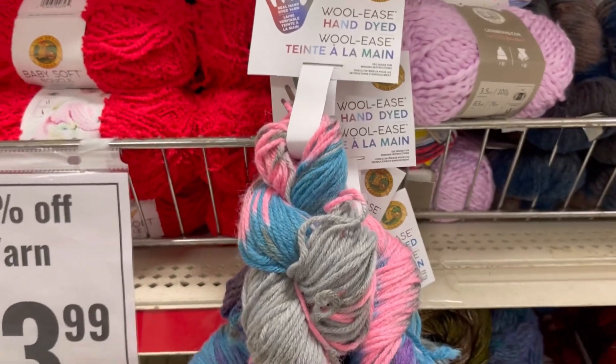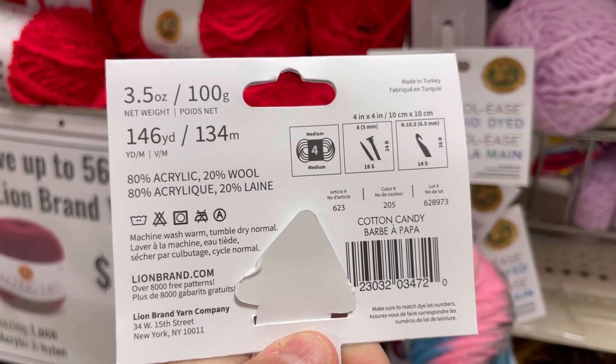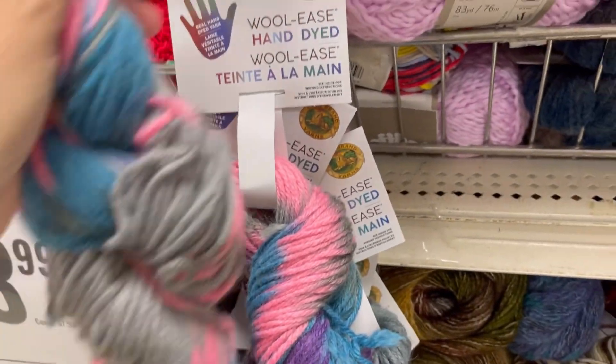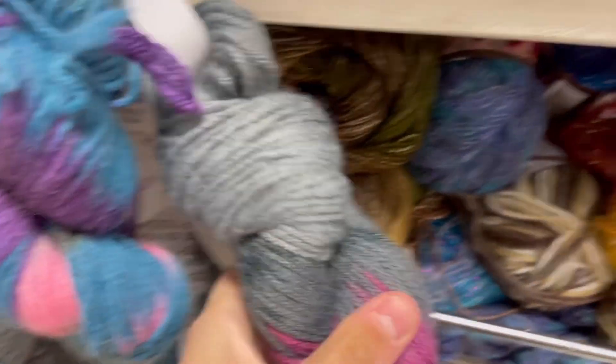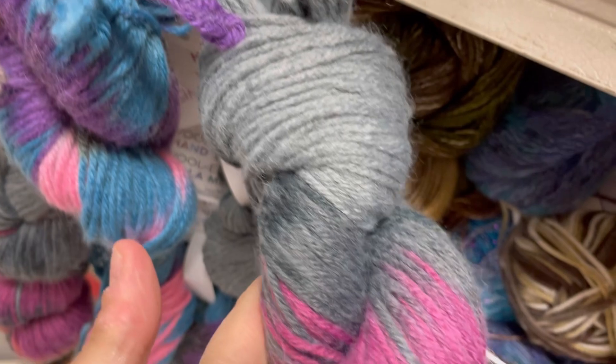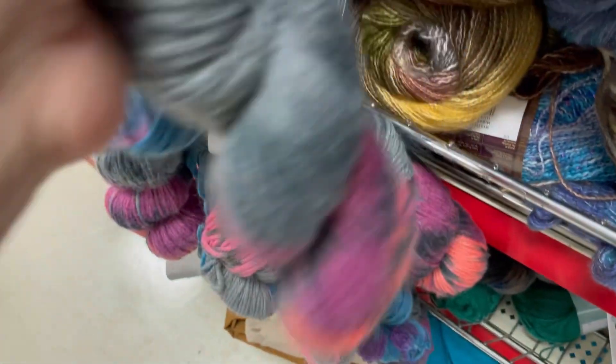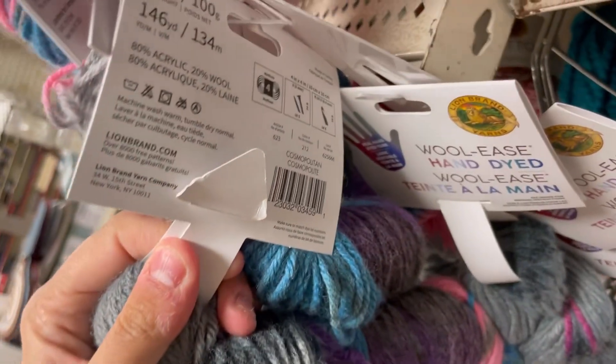They've had these at Joann's, maybe two years ago. Here's another one - 146 yards, different color, though I missed the color name. These were not soft, not rough - kind of somewhere in between. None of these had any prices on them, and I couldn't find anyone to ask.